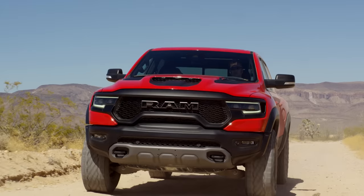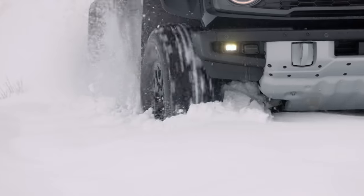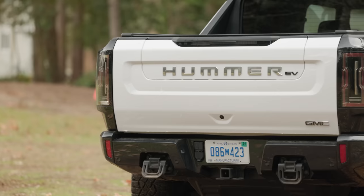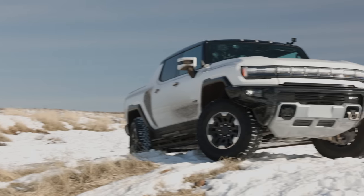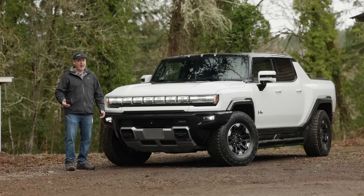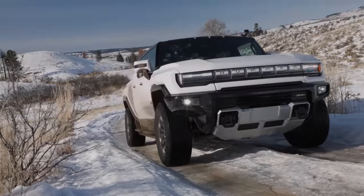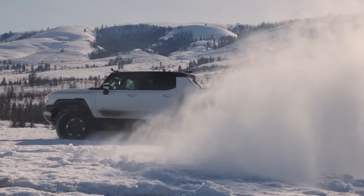If you're looking for an all-electric vehicle that has the same attitude as a Dodge TRX or a Ford Raptor, well this is the one you've been waiting for. It's the Hummer EV — it's all-electric, all-ridiculous, and all kind of awesome EV pickup. Today we're going to check out all the details and then take it on an adventure, coming up right now on Driving Sports TV.